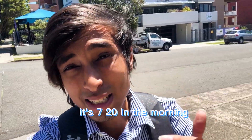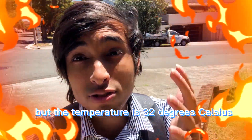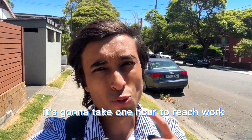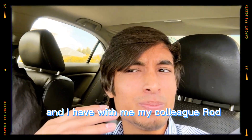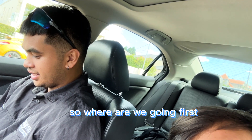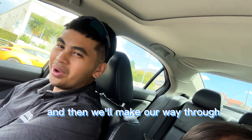It's 7:20 in the morning but the temperature is already 32 degrees Celsius — typical Australian summer. It's gonna take one hour to reach work, so let's go straight to the start. We will be starting the day with site visits and I have with me my colleague Rod. Are you excited today? So where are we going first? We're just here at Putney and then we'll make our way through all the rest of the sites throughout the day.